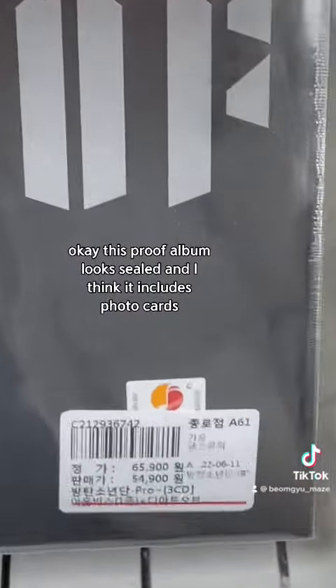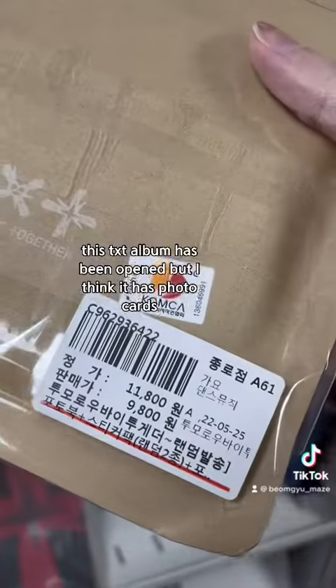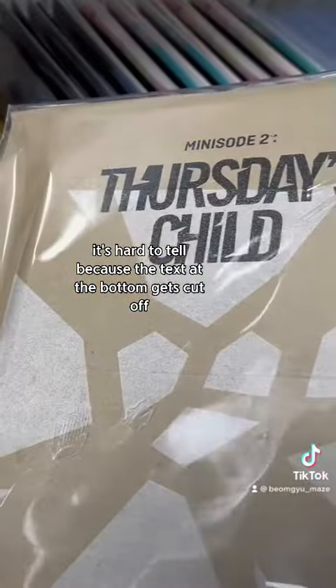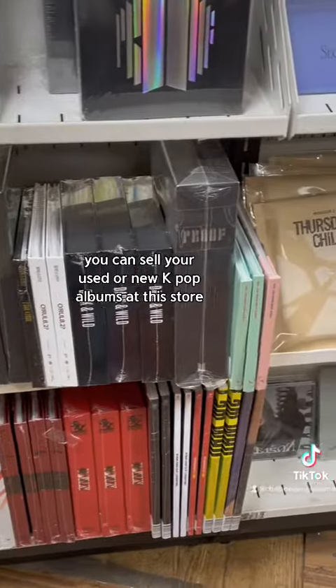This Proof album looks sealed and I think it includes photo cards. This TXT album has been opened but I think it has photo cards — it's hard to tell because the text at the bottom gets cut off, but it's really cheap. You can also sell your used or new K-pop albums at this store.